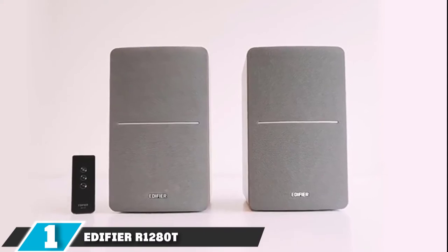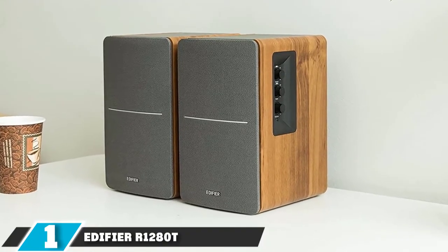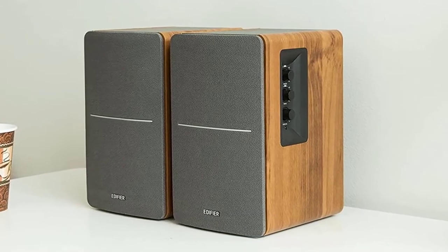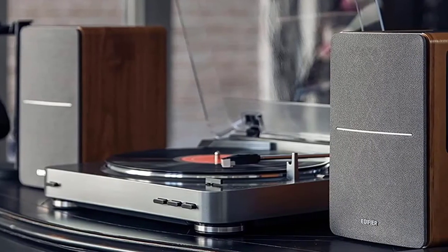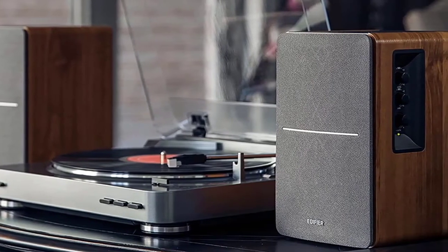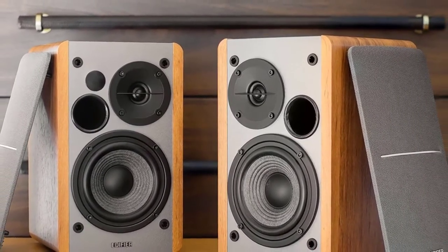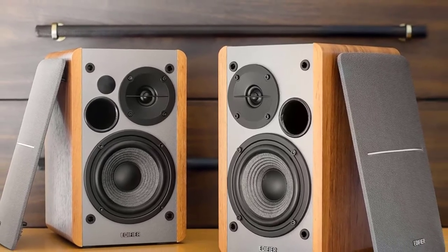At the first position of our list, we have the Edifier R1280T Powered Bookshelf Speaker. There are a lot of different powered bookshelf speakers available, and the Edifier R1280T Powered Bookshelf Speakers are some of the best. This set of speakers offers a lot for the money. The number one thing everyone wants in a set of speakers is optimal sound quality, and these speakers have some of the best quality you'll find for the price point.